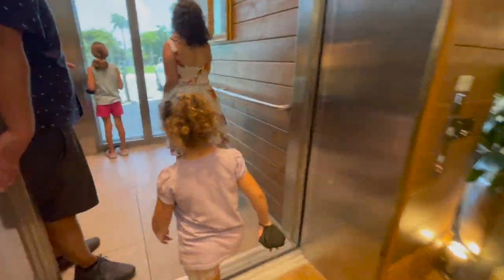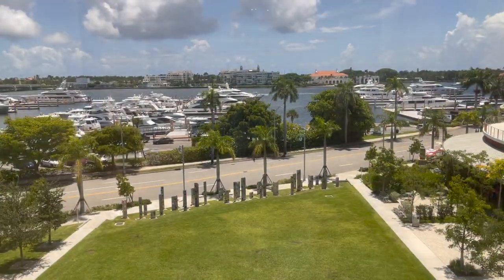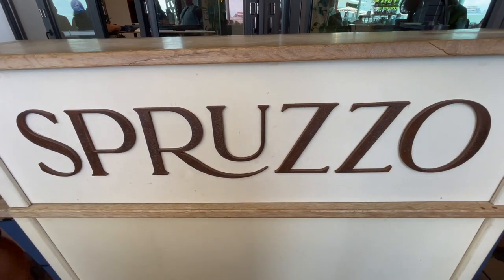If you take the elevator in the bend all the way up to their outdoor patio, you're going to see a beautiful, beautiful view off of Spruzzo restaurant. This place is gorgeous and worth a visit all on its own.